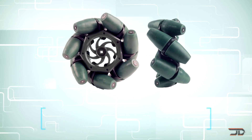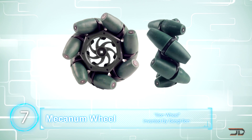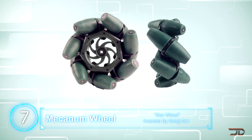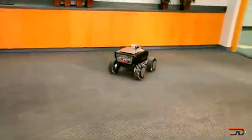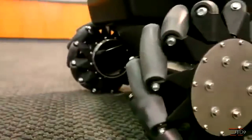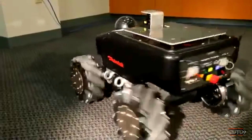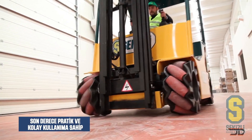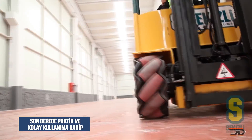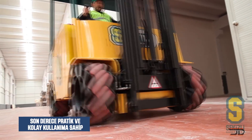At number seven, the Mecanum wheel. This wheel was invented back in 1973 and it can move a vehicle in any direction. It's basically a normal wheel with angled rollers mounted around its circumference. The wheels can be alternated in conjunction with one another so that the vehicle can literally spin on a dime. You will see a lot of robots programmed to use Mecanum wheels, and it's a great drive to have in tight quarters. But Mecanum wheels can get quite expensive and they're not really made for high speeds, so it's something I probably would not mount on my car.